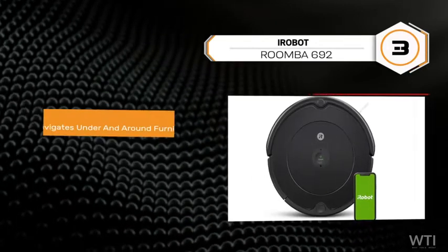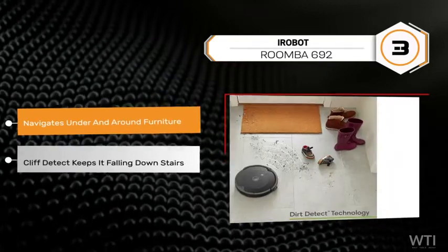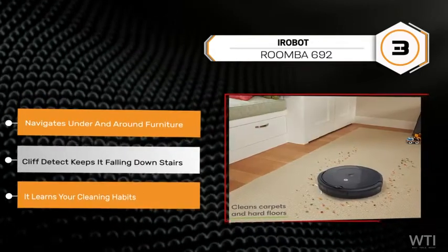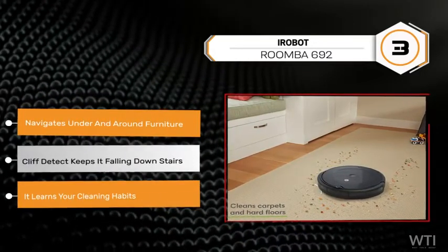The Roomba 692 climbs its way to number 3. A full suite of advanced sensors allows it to navigate under and around furniture and along edges. It learns your cleaning habits to offer personalized schedules.